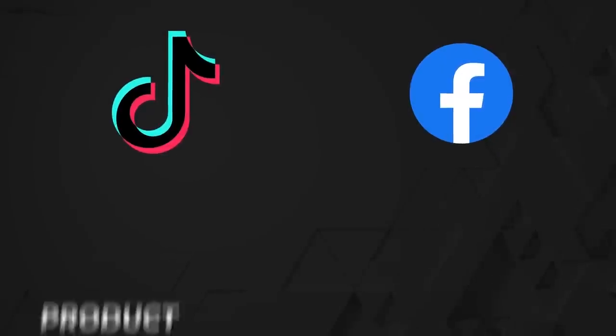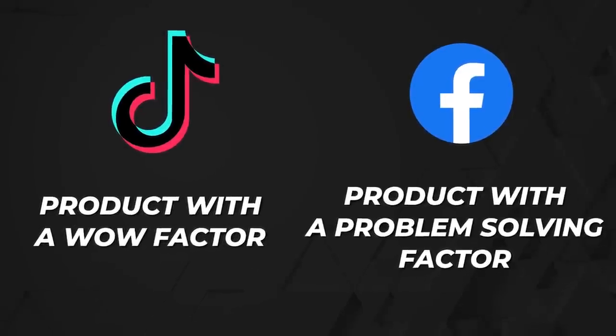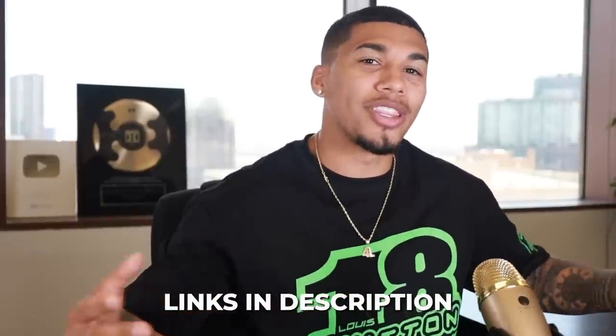With TikTok ads, I typically promote products with a wow factor, as that's what sells easiest on that platform. With Facebook ads, I push problem-solving products, since that's what typically sells best there. To find products, I'm using PP Ads and AdSpy — both are paid apps, but there are free trials with discounts linked in my description. I'll start with AdSpy for a Facebook product, then head to PP Ads for a TikTok product.